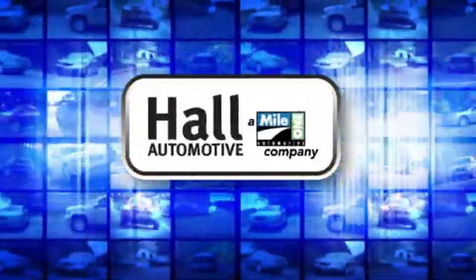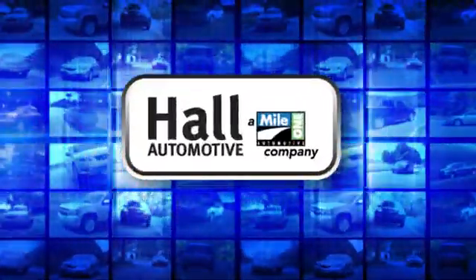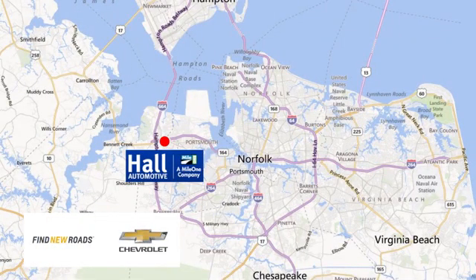Haul Automotive. More cars. Great people. Haul Chevrolet Chesapeake, a mile one company, is minutes off I-264 or I-664. Easy to get to from all of Hampton Roads.